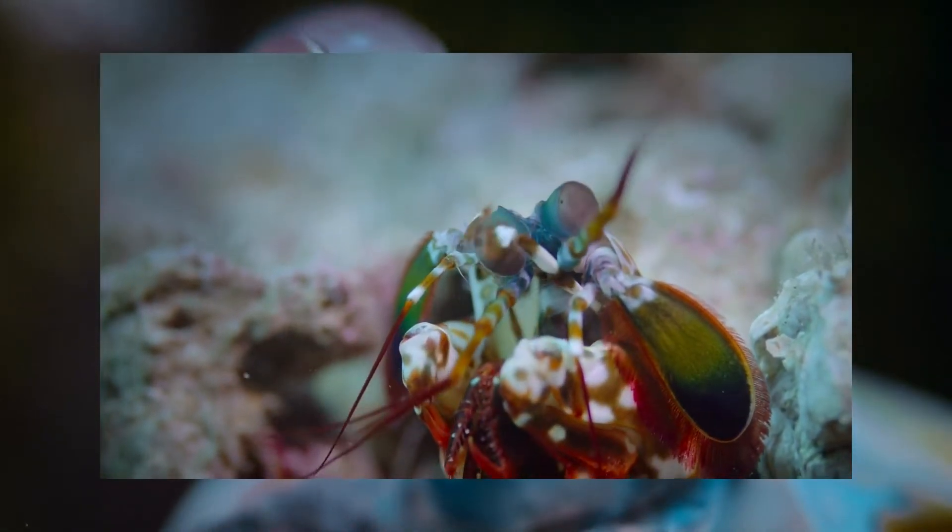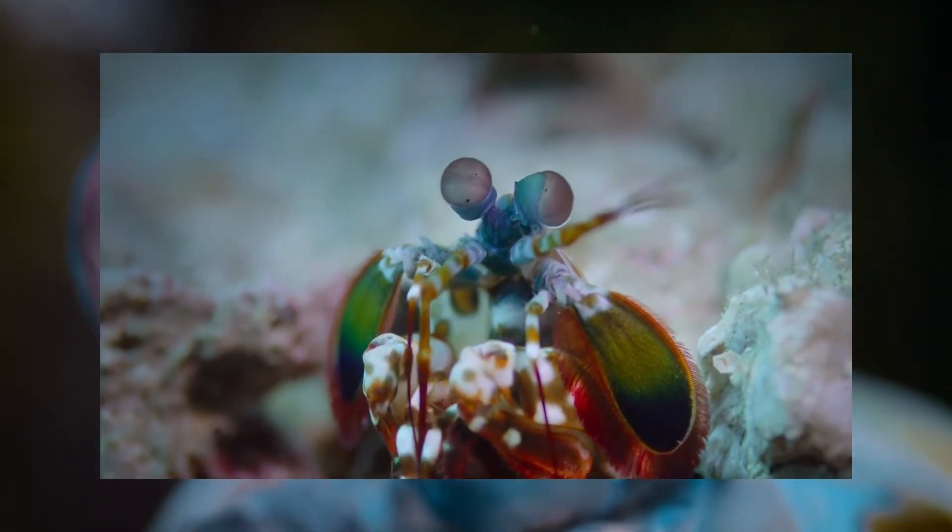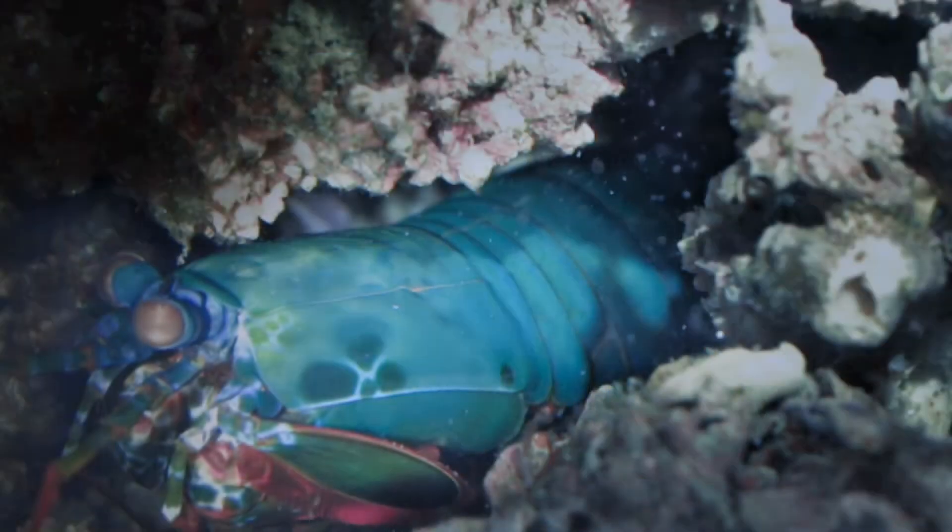Peacock mantis shrimp use this behavior to break open snails and other mollusks and to completely dismember crabs, shrimps, and other crustaceans.